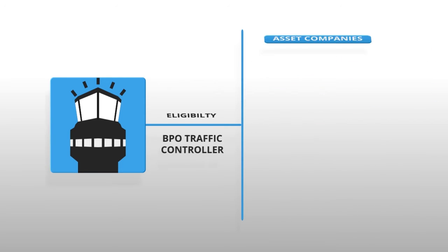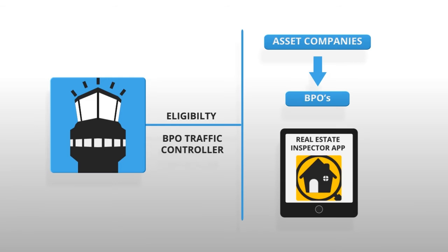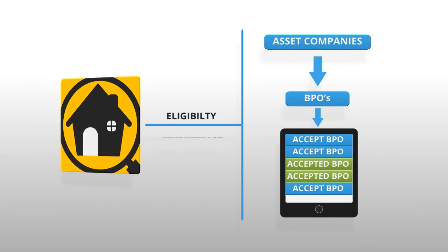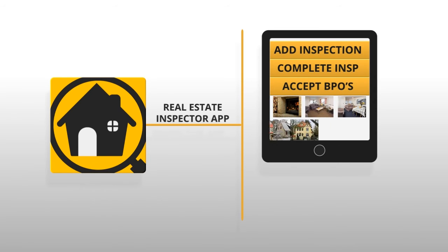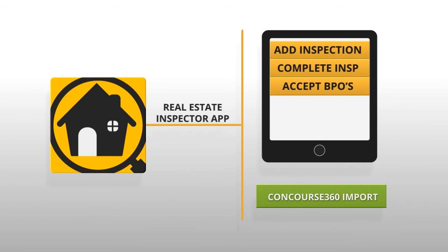With BPO Traffic Controller, you are automatically eligible for assignments from asset companies. And with our new Real Estate Inspector smartphone application, you can accept BPOs right from your mobile device. The Real Estate Inspector app allows you to add and complete inspections, accept BPOs, and add BPO photos. The photos can then be uploaded directly to Concourse360.